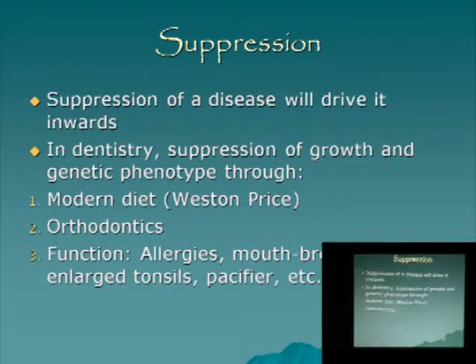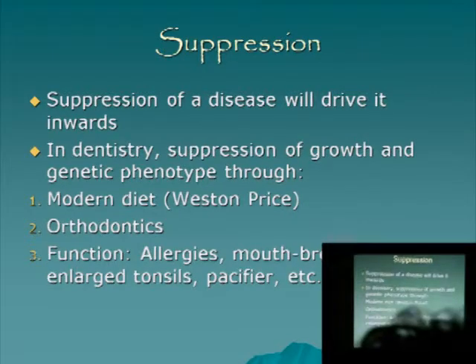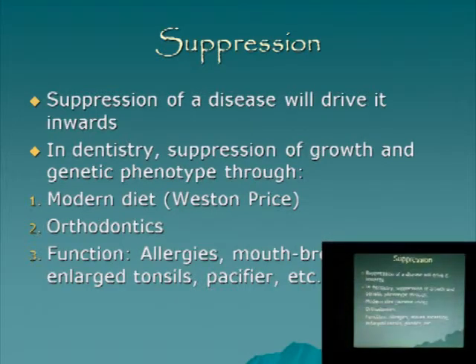Diet — of course Weston Price, everyone has probably heard about him. If you really want to follow a proper diet, just think about what we ate 10,000 years ago and I think that gives you a good clue. The tribes he studied were very isolated tribes living with the most natural diet.